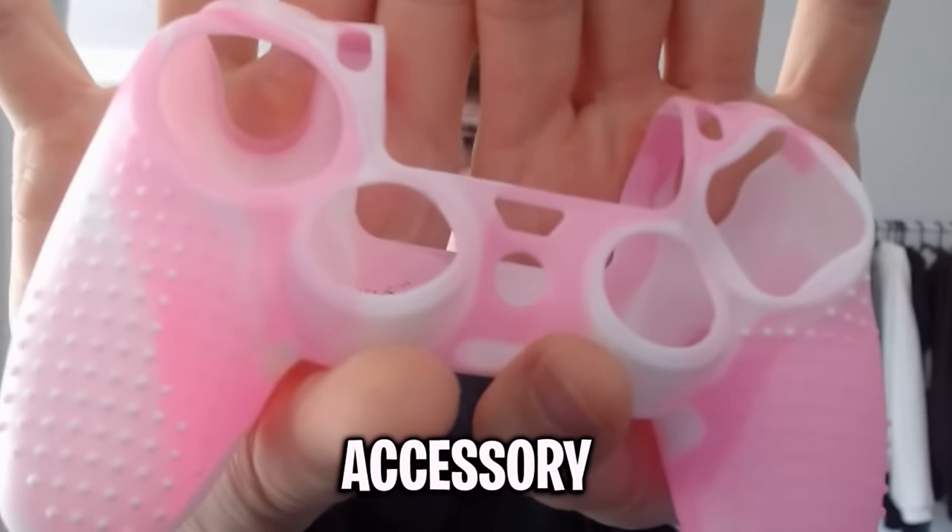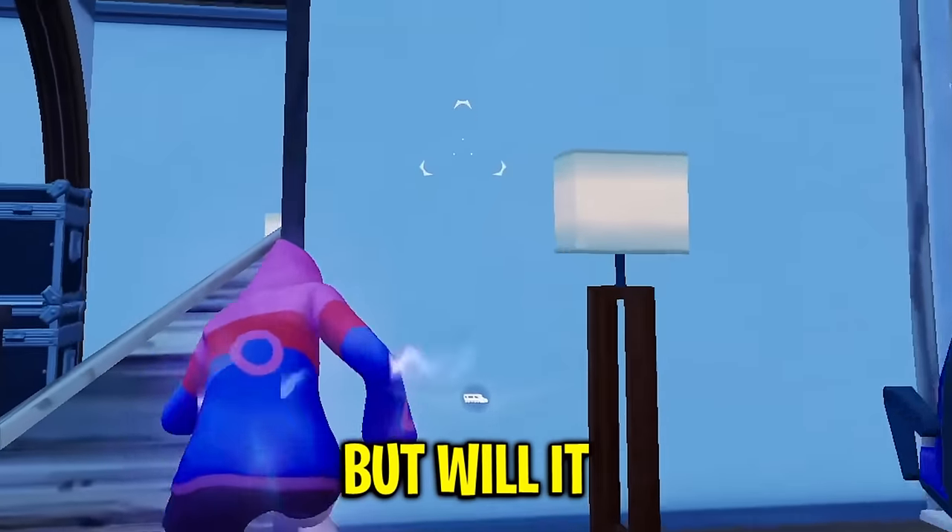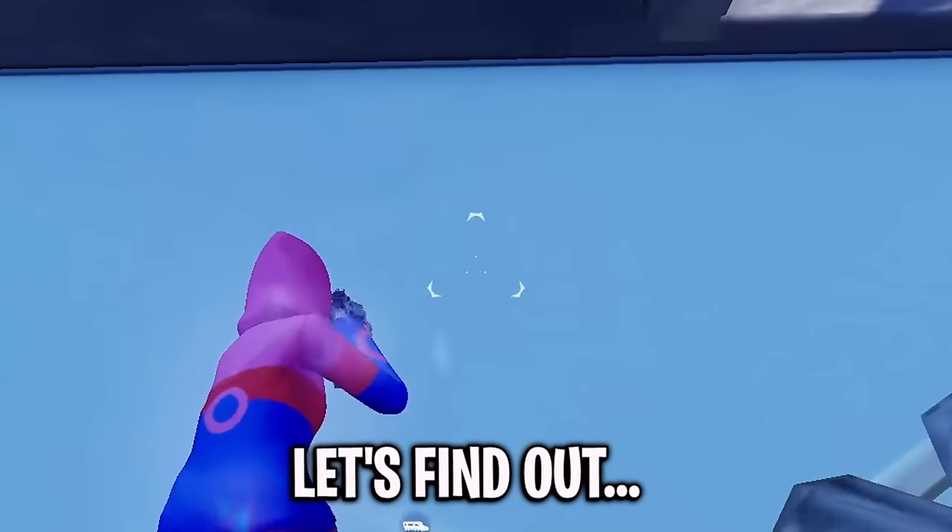Let's move on to the next controller accessory. Here we have this controller grip — it honestly looks so sick. But will it actually improve my grip? Let's find out.